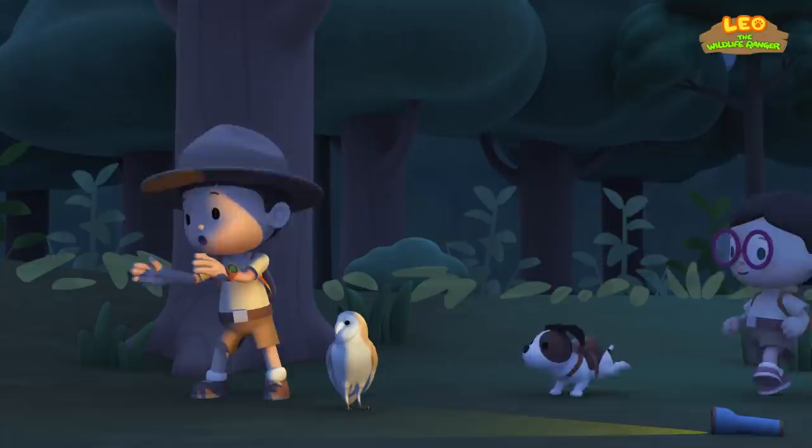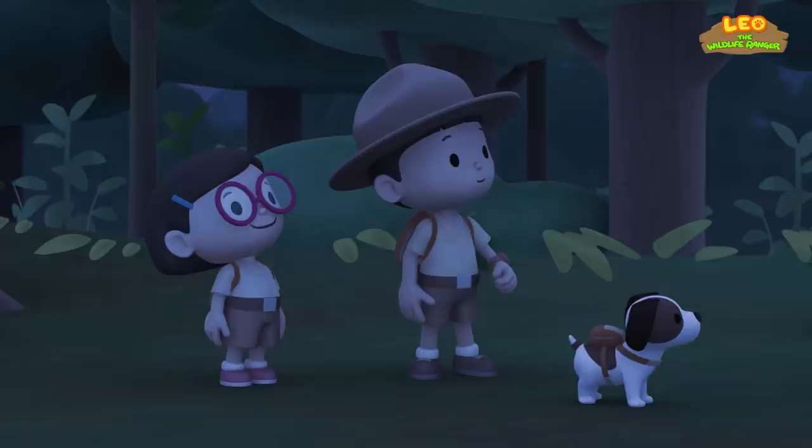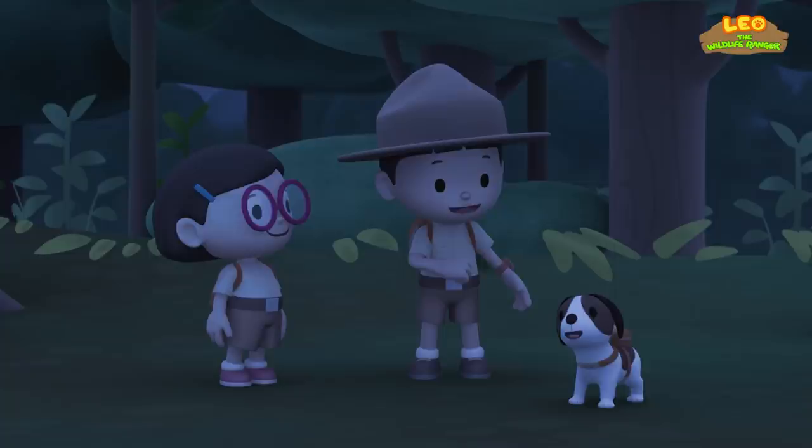And it's off. Phew. Great job, everyone. We did it. We found the barn owl's home. Great job, everybody! Yay! Hooray!